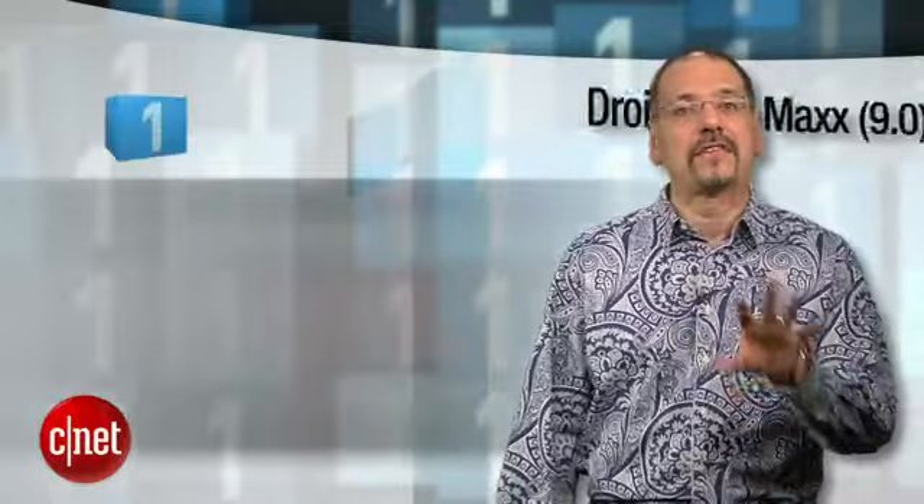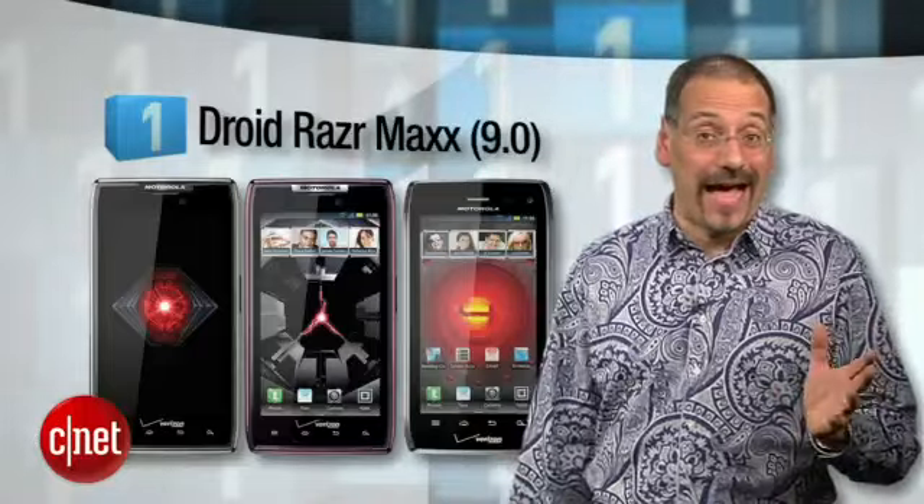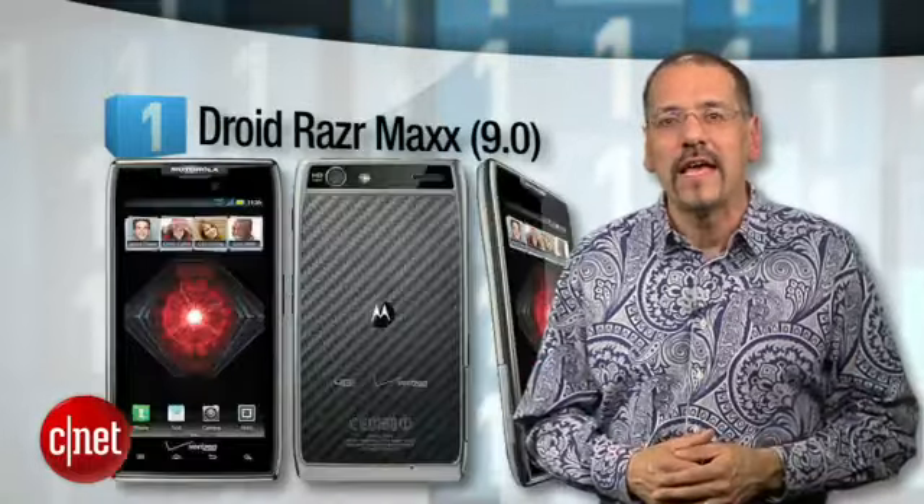The number one 4G smartphone we love — and remember, iPhone not available as 4G yet — is the Droid Razr Maxx. You'll want to make friends with the brawny towel guy if you buy this one, because it takes hands that big to grip this CNET editor's choice, but that's because it's unique in its passion for battery life. It's got a huge battery built in.